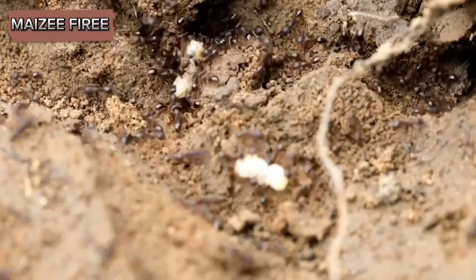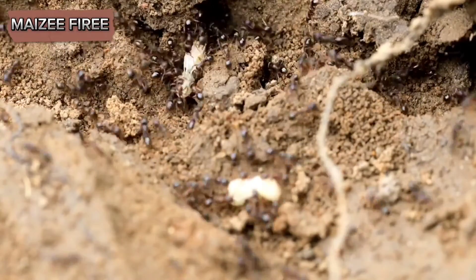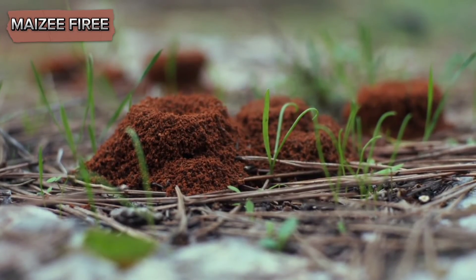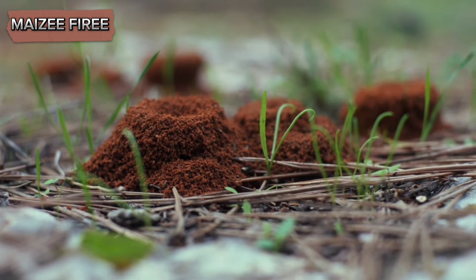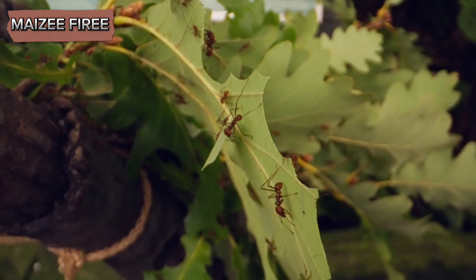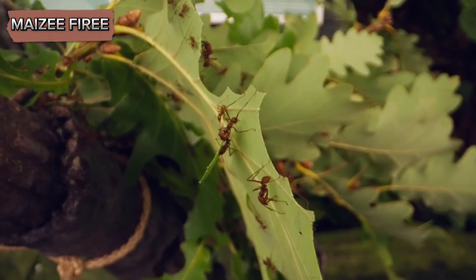Once you have eliminated the current infestation, it is crucial to implement long-term preventive measures to keep harvester ants from returning. Regularly inspect your property for signs of ant activity and address any new mounds or trails immediately. Maintaining a clean and tidy garden or lawn, free from debris and food sources, will make your property less attractive to harvester ants.